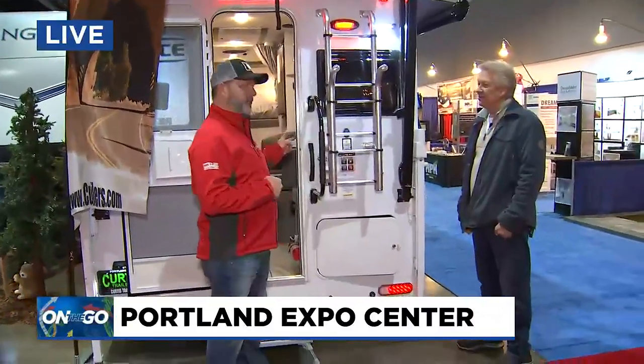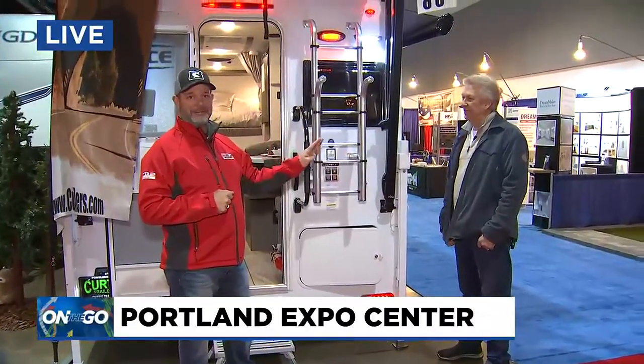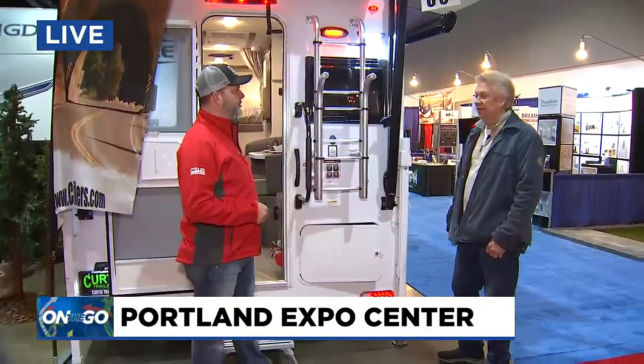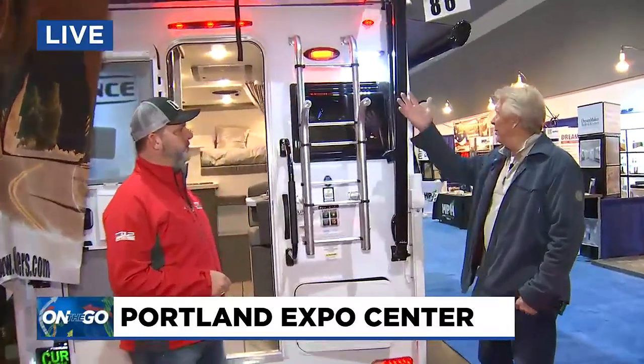For two people for sure, maybe three, these will be perfect for you. But in comparison to all these trailers, they're very inexpensive. They're great rigs to have. You know, you've got awnings — two awnings.